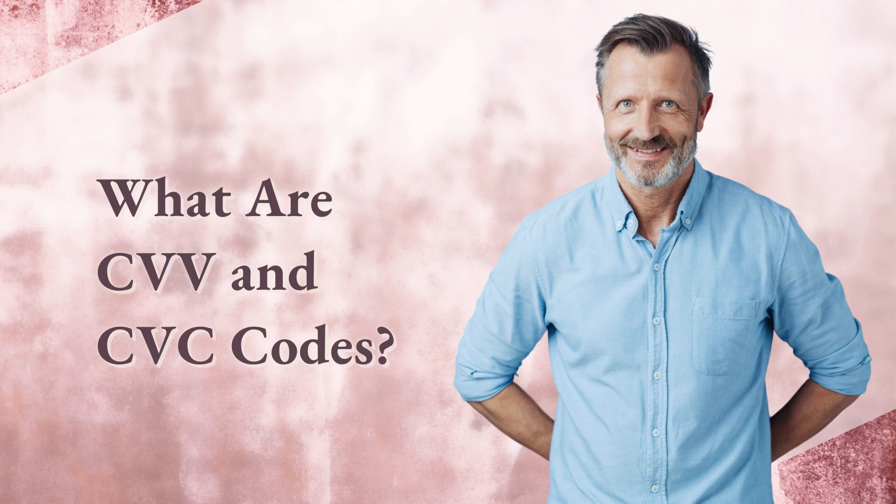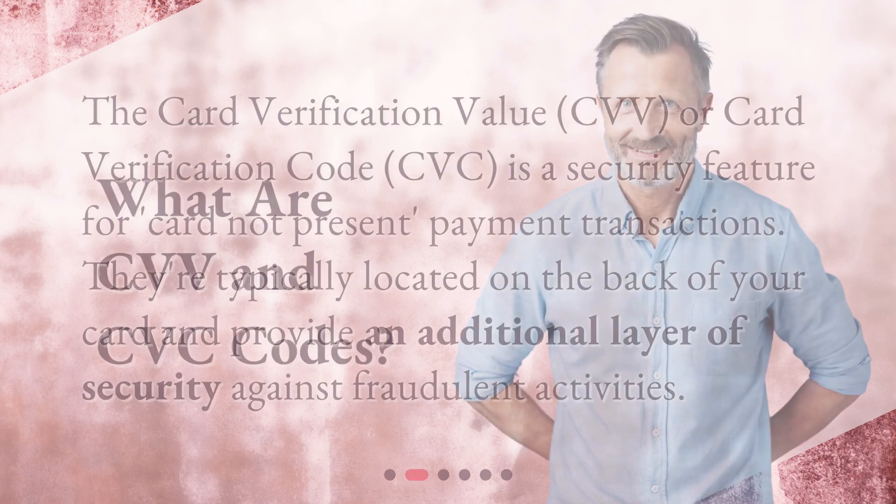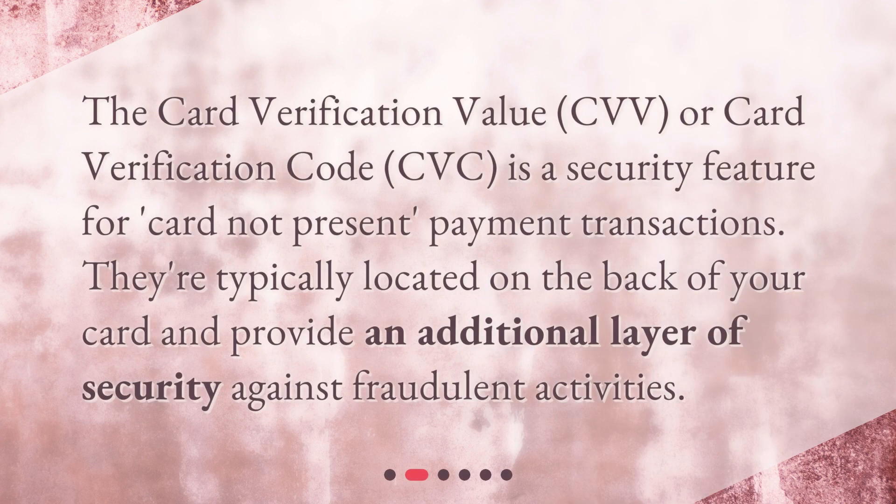What are CVV and CVC codes? The card verification value, CVV, or card verification code, CVC, is a security feature for card-not-present payment transactions. They're typically located on the back of your card and provide an additional layer of security against fraudulent activities.